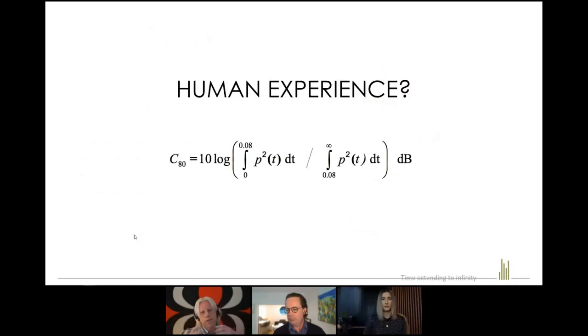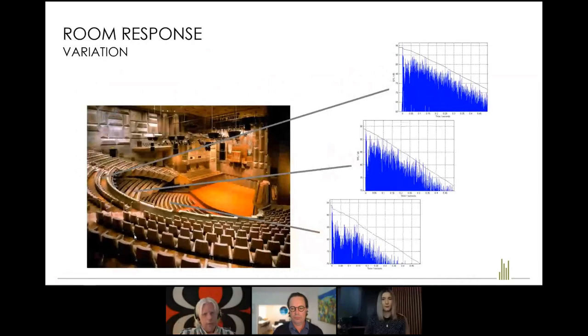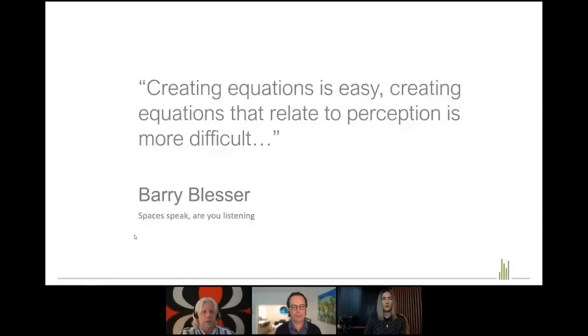The term 'clarity' in acoustics defines the human experience of how clearly we hear music. It's an equation that considers early reflections — those early contributions from walls — as good, while later reflections are less beneficial. But when I did the concert hall measurements, every seat was different, and those numbers varied profoundly through the space. Like a bat navigating through caves using echolocation, we subconsciously evaluate every surface. If you close your eyes and walk into a room, you can measure it with your ears. Creating equations that relate to human perception is more difficult than creating equations in isolation.